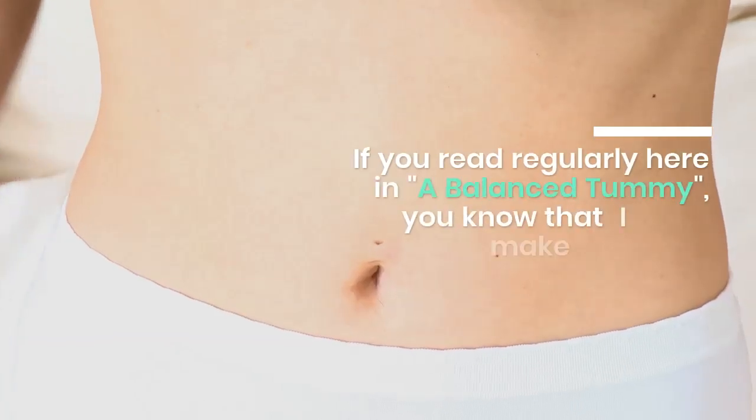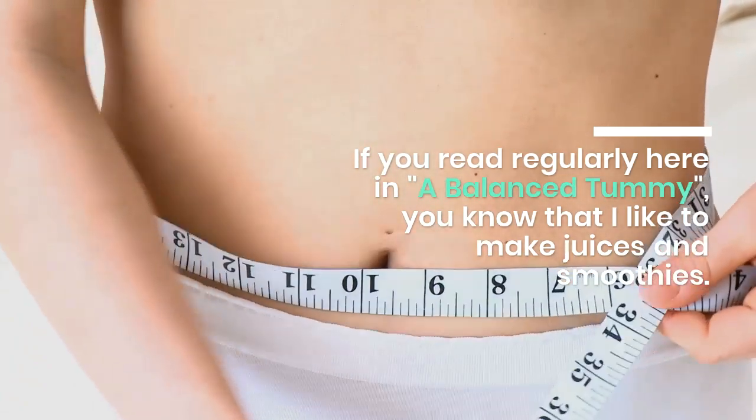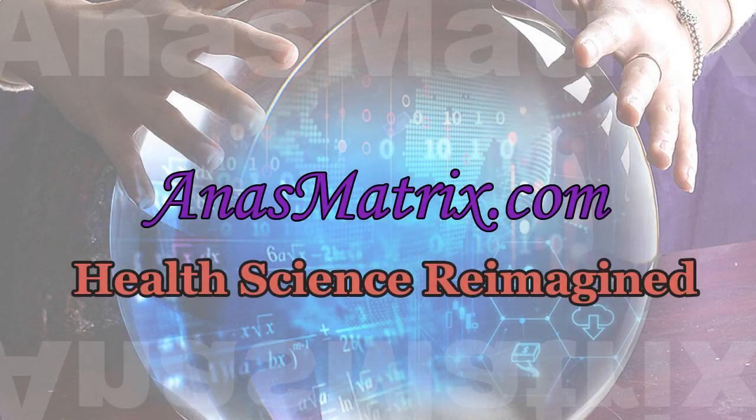Shakes are great if you want to include lots of nutrients in your diet. This shake is perfect for the summer months or if you are more concerned about fluid intake. It uses a mix of sweet and salty to help the body replace electrolytes and is really refreshing. Note: if you limit the pumpkin to 75 grams and make sure your banana is not ripe, this shake is low FODMAP.